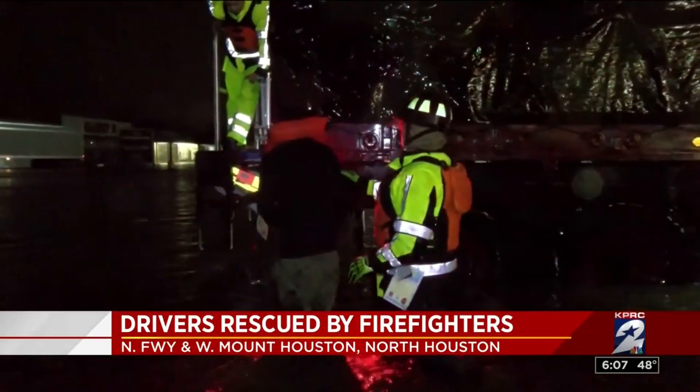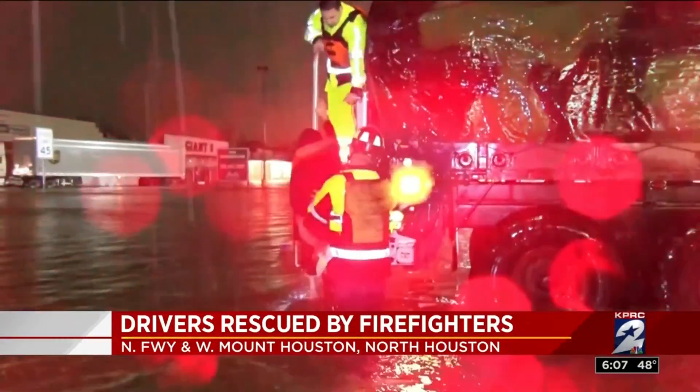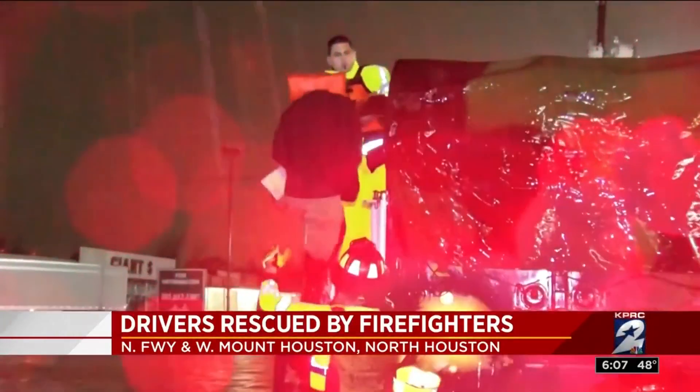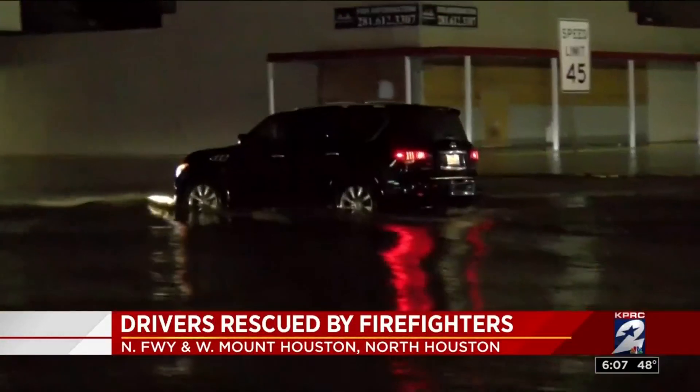And I know this area is one to repeatedly flood. So this is certainly the first time they're getting to use them since we got them. We had one during Harvey. Now we have nine — probably going to be put to some good use here, guys.